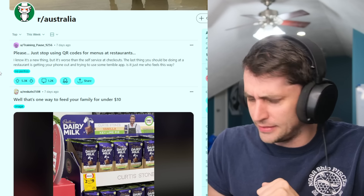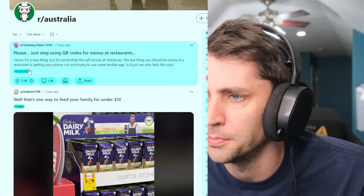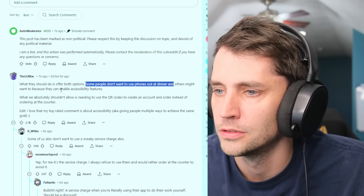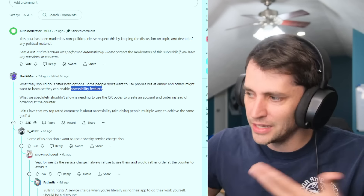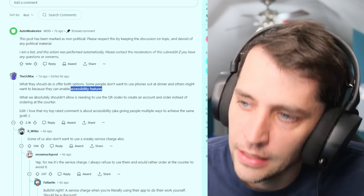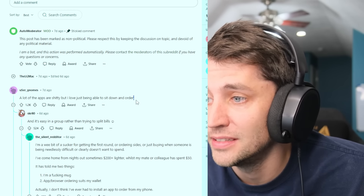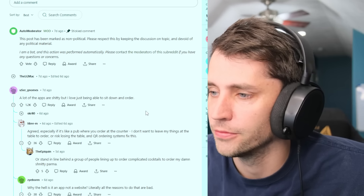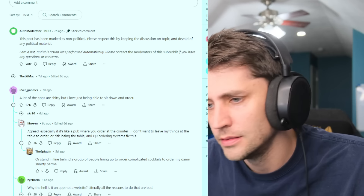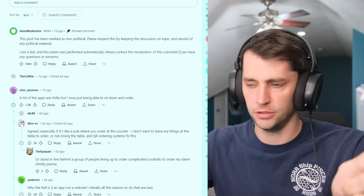On the phone you're like, what category is it? Is it under specials or daily meals? Lunch? It's annoying. This guy had to go and be considerate — they should have both options because phones make accessibility features available where it can read the menu to you if you can't see. A lot of the apps are poor quality, but I just love to be able to sit down and order. It's kind of refreshing not having to use the phone for once.